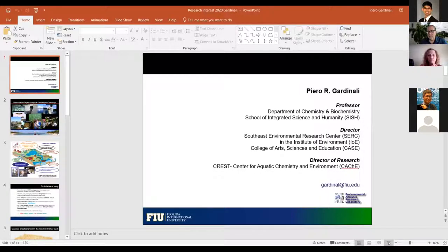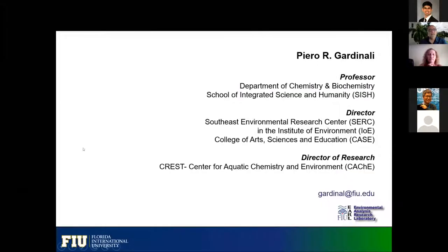Without further ado, please start, Professor Gardinale. Let me know if I'm on the right screen, because I never know. You're good. OK, all right. So good morning, everybody. Thanks for doing this. I'm always welcome opportunities to tell students about research, things that we do.